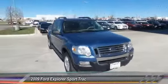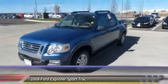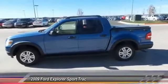The 2009 Explorer Sport Track. You've got a lot of capabilities to call on in a Ford Explorer. Don't underestimate your choices. And is priced below $20,000.